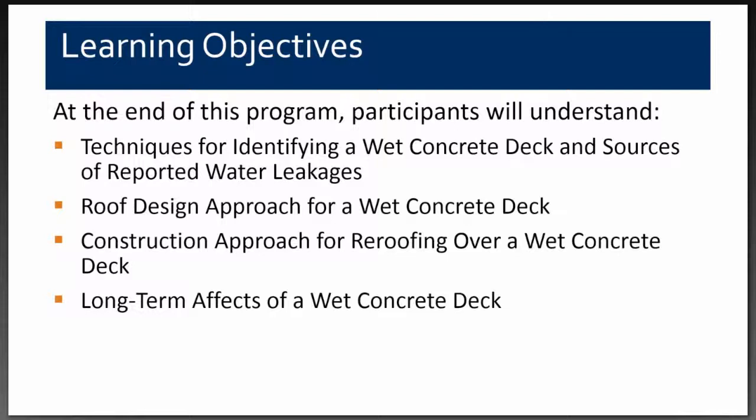We're going to show you some of the things we did to design the roof to go over this wet concrete deck. We were also very heavily involved in the construction administration of this project and had to work out a number of application details with the contractor. At the conclusion of the project, we were granted a research project by WJE for follow-on evaluation of the wet concrete deck.